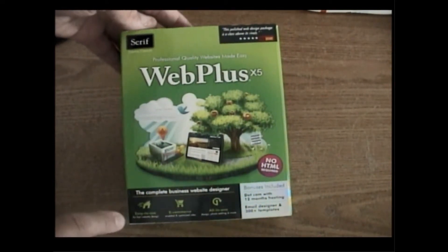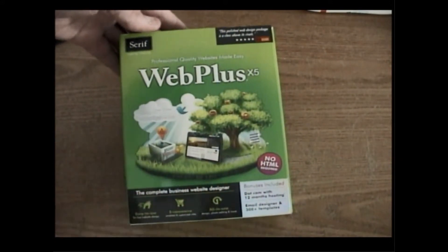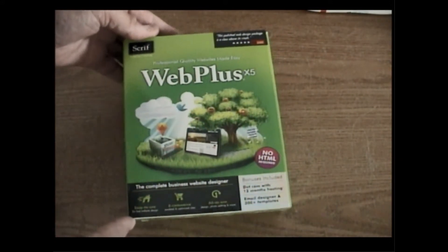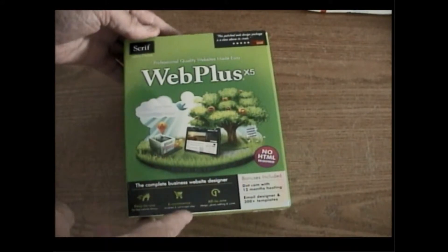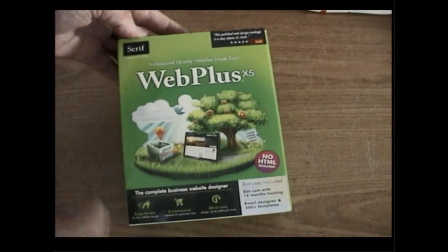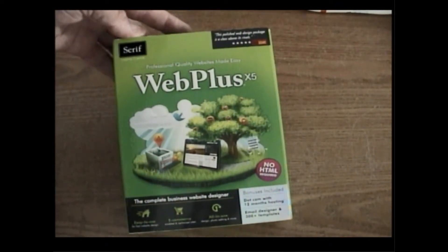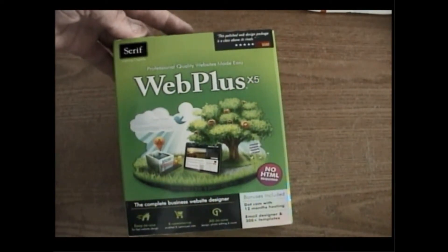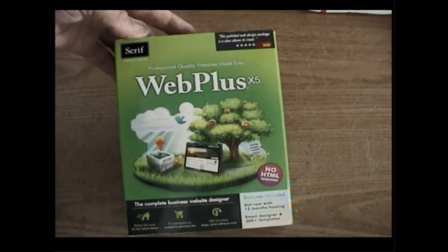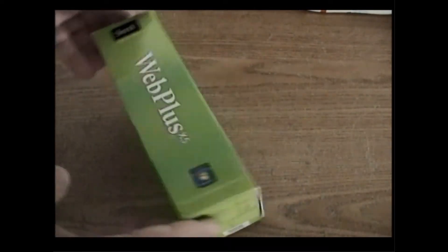This is what you get with it. You can see it says 'Complete Business Website Designer, No HTML Required.' It says 'Easy to Use, E-Commerce, All-in-One' — it's got a lot of nice perks to it. 'Professional Quality Websites Made Easy.' Over on the top right it says this polished web design package is a class above its rivals — Web User gave it a five-star rating.